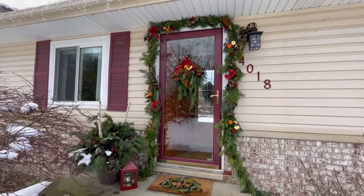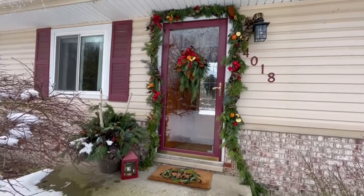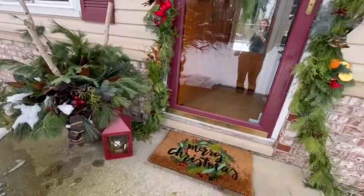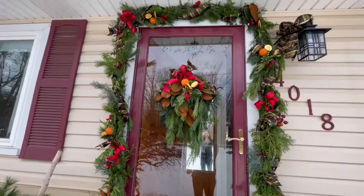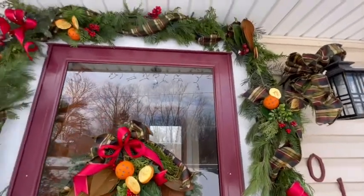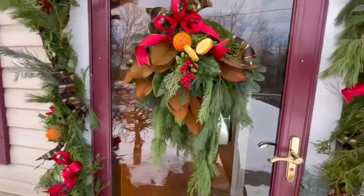Hey guys, Elizabeth Quinn here with Elizabeth Scenes and Scents. Merry Christmas and welcome to my home. We're going to do a little decor and warmer tour. Come in to my front door with Merry Christmas. This year I chose kind of a colonial theme with all the oranges and the red bows and everything. So welcome to my home.